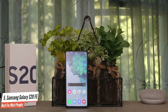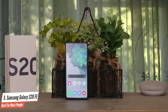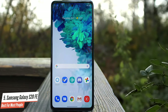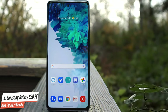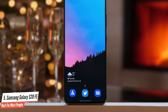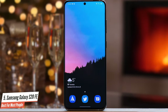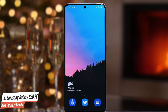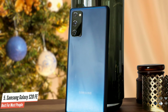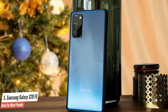If there is one important spec that the FE carries over from the S20 series, it is the premier Snapdragon 865 processor. The 865, along with the Adreno 650 GPU and 6GB RAM, allow the FE to deliver outstanding performance. Where the S20 has a 4000mAh battery, the S20 Plus and S20 Ultra have 4500mAh and 5000mAh power cells respectively. Therefore, the S20 FE's 4500mAh capacity splits the difference and covers its bases.